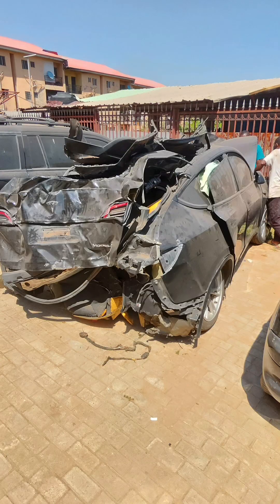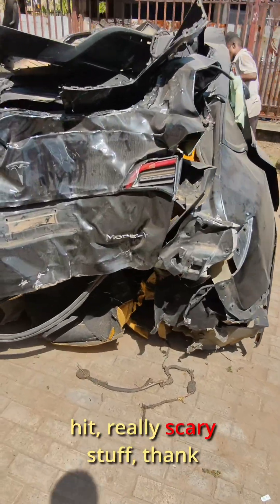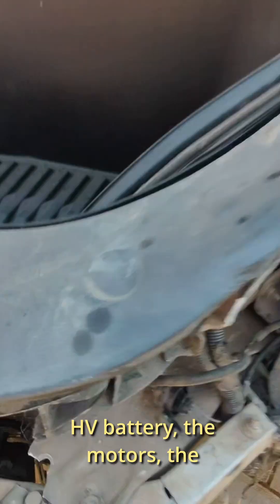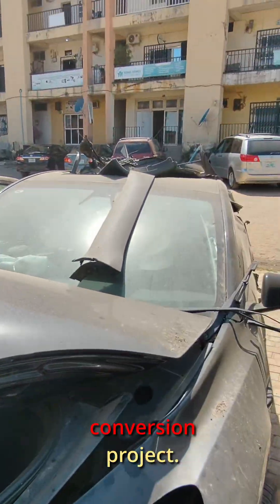I got to the crash site and oh wow, the Model Y was badly hit — really scary stuff. Thank God no lives were lost. I've been negotiating for the high voltage battery, the motors, the onboard inverters, and the DC to DC converter for my next conversion project.